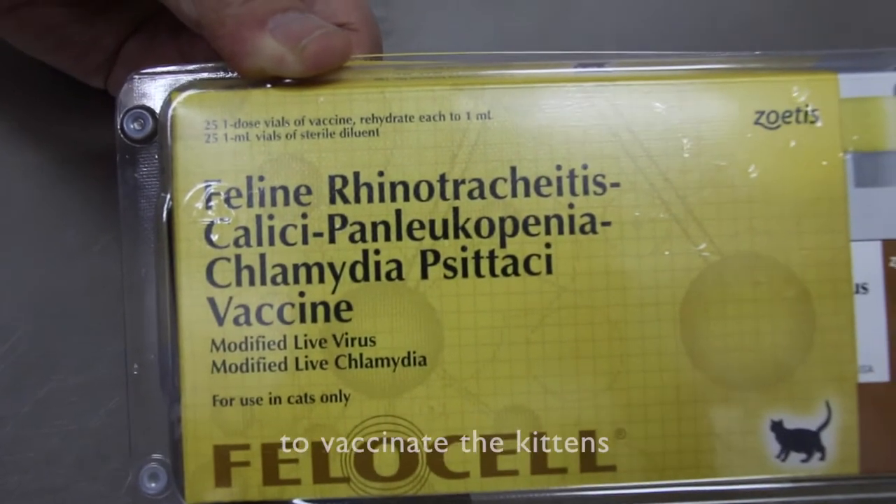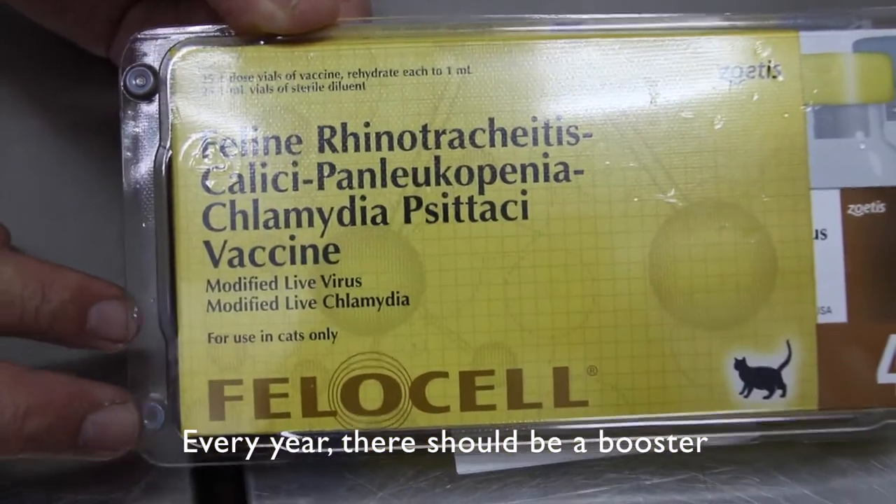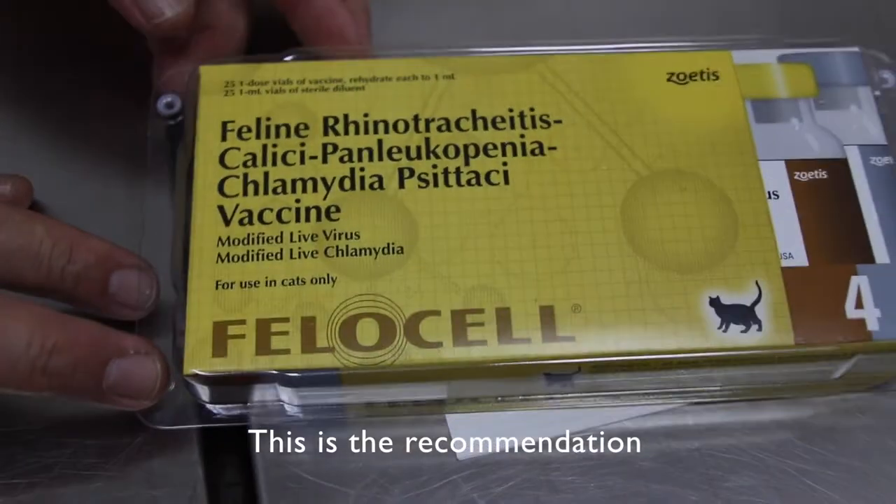This is the vaccine used in Singapore, at Tuapayo Vets, to vaccinate kittens or cats. Now every year there should be a booster — that is the recommendation.